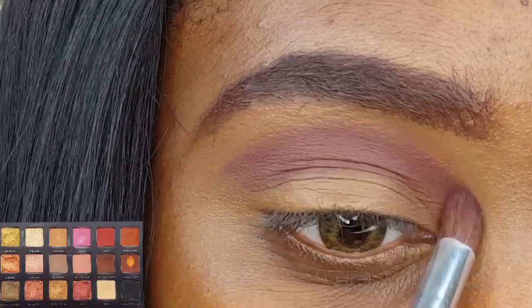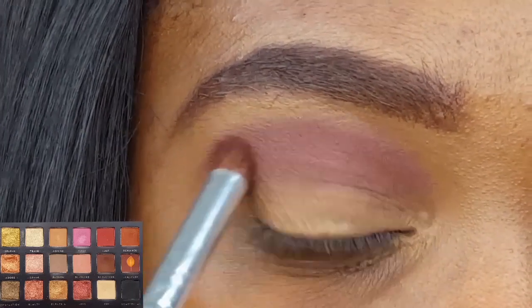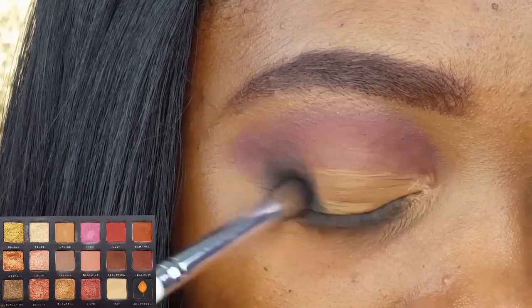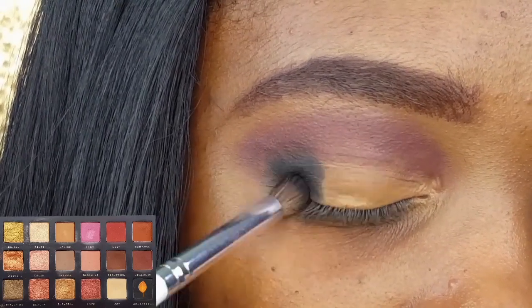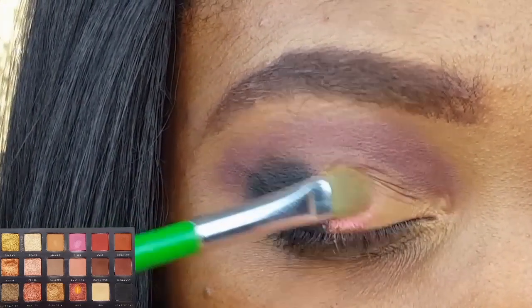I'm applying the shade Jealousy in and above my crease using my e.l.f. eye blending brush. I'm applying the shade Heartbreak to the outer third of my lid using my e.l.f. eye crease brush. I'm applying the shade Love to the center of my lid using my Modessa eyeshadow brush.